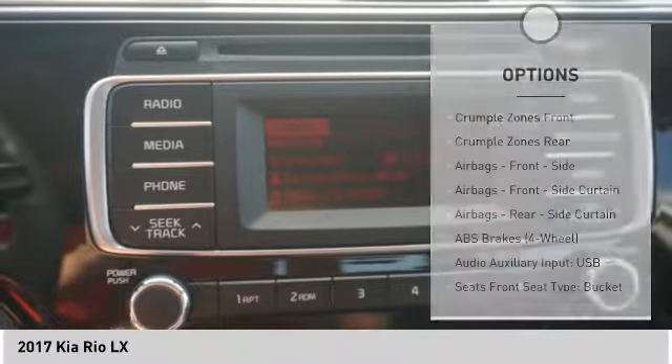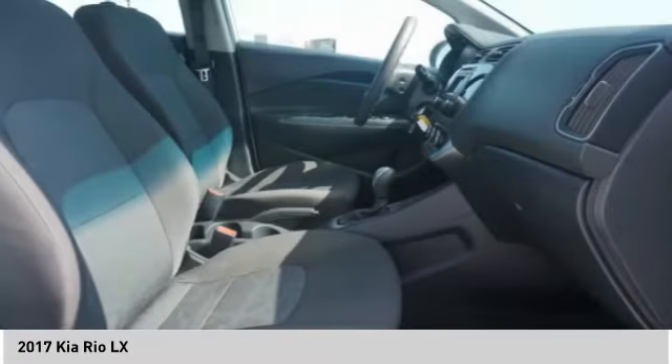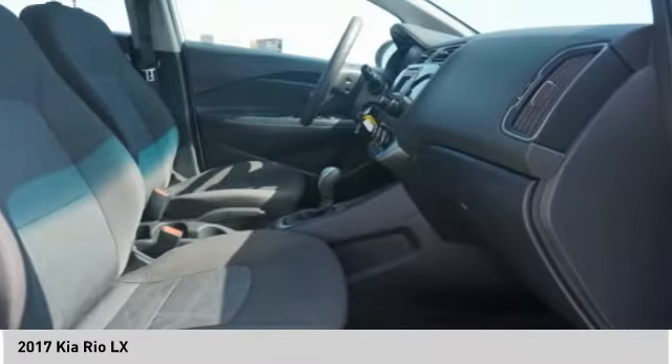Tachometer, airbags, passenger occupant sensing deactivation, cargo area light. Your new ride is just a phone call away.